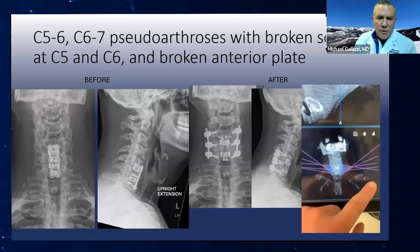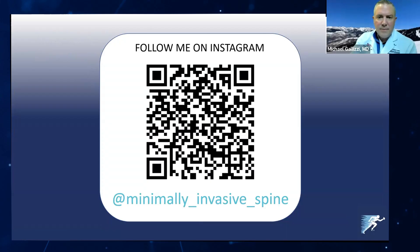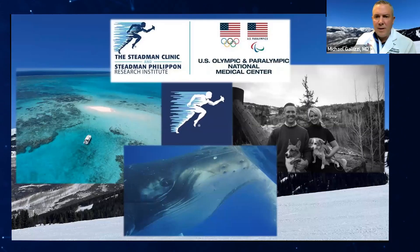Another pseudoarthrosis — this was the first time I'd ever seen a plate broken in multiple locations with screws broken. Did a modified pedicle percutaneous approach here, bulk fusion, no issues. Another one crossing the junction. So really, this is a great technique for backing up pseudos and fixing larger multi-level constructs. If you want to see what I'm doing, you can follow me on Instagram — that's my QR code. Thank you very much.